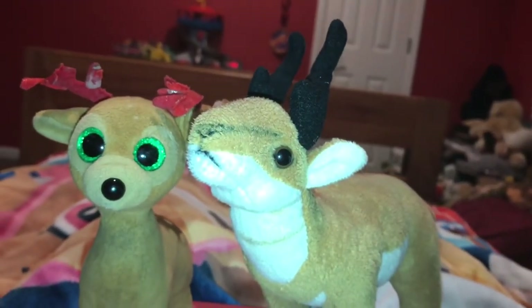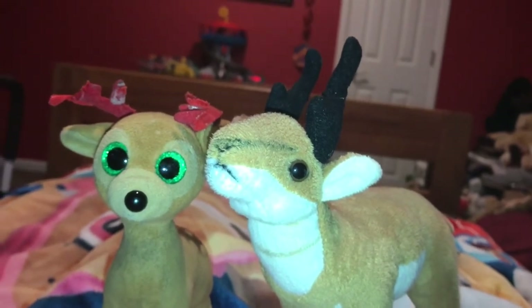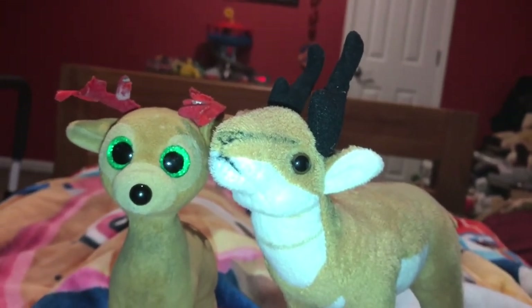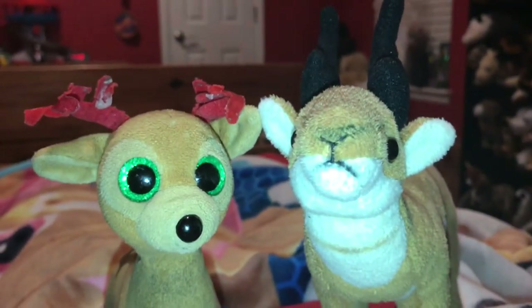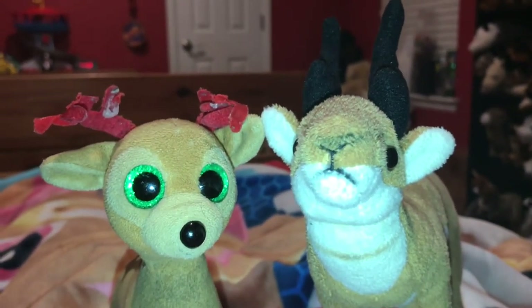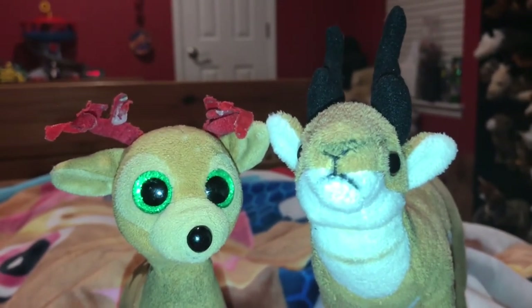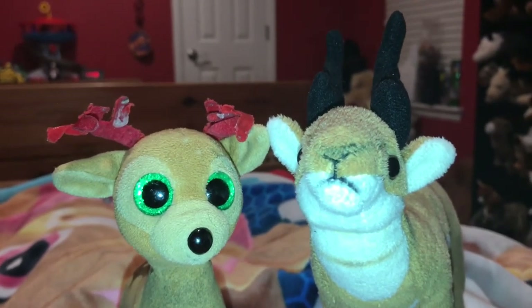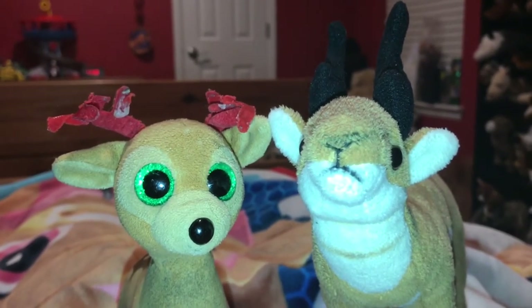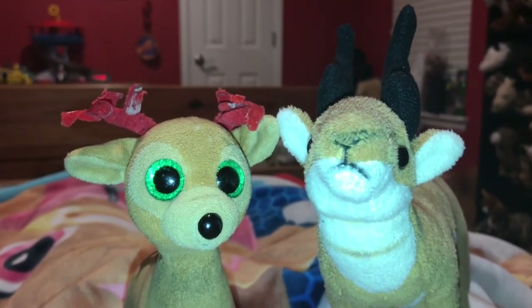Next fact: a group of pronghorns is called a band or a herd. A male pronghorn is called a buck, a female pronghorn is called a doe, and baby pronghorns are called fawns. Those are the same words that are used to identify a male, female, and baby deer.